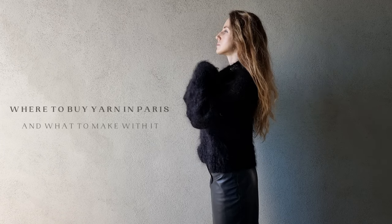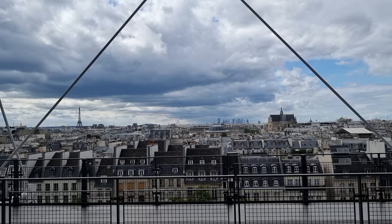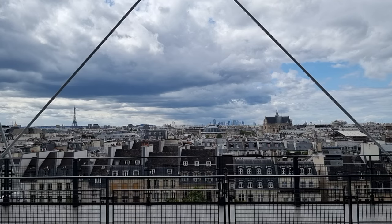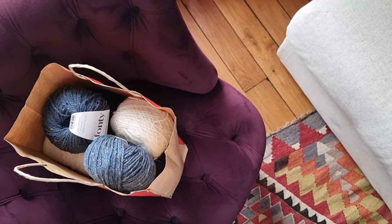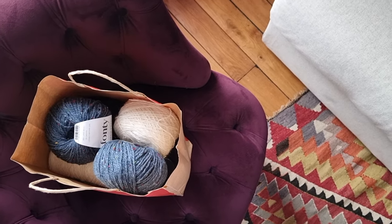Today I decided to make a quick travel slash yarn shopping vlog that you can refer to if you ever happen to find yourself in Paris someday, or if you're like me and just love watching the cute yarn store spots around the world. I will also show you my catch and what I made with it already. So let's go!